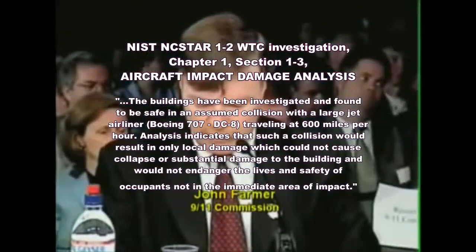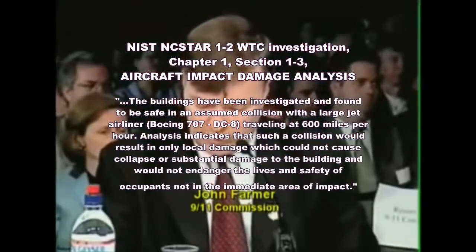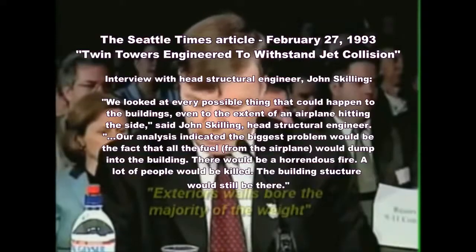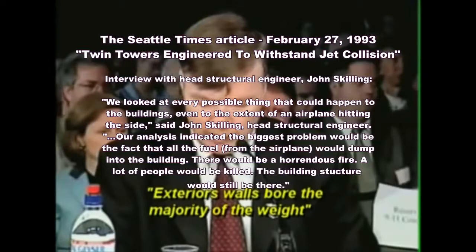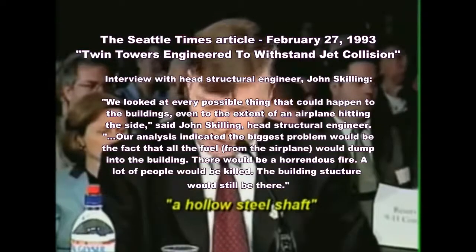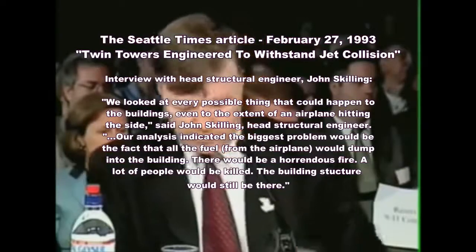The outside of each tower was covered by a frame of 14-inch wide steel columns. The centers of the steel columns were 40 inches apart. These exterior walls bore the majority of the weight of the building. The interior core of the buildings was a hollow steel shaft in which elevators and stairwells were grouped.